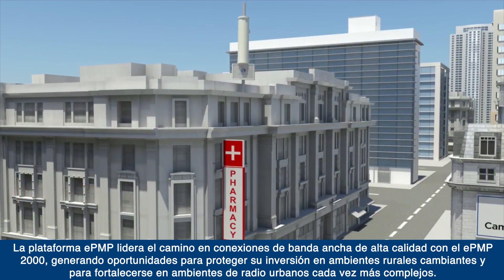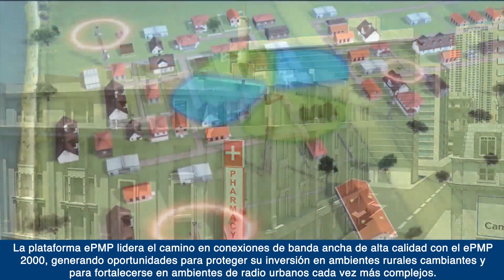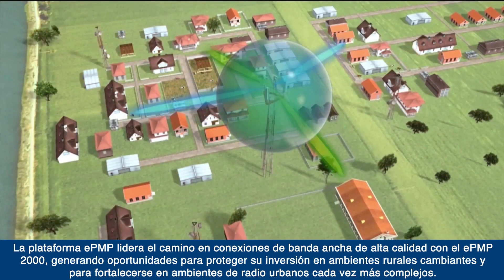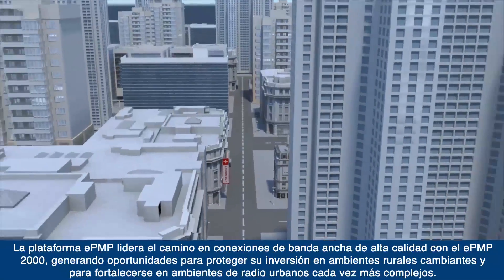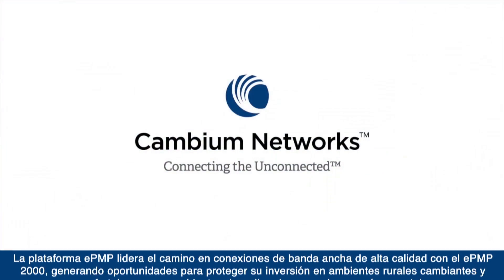The EPMP platform leads the way in high-quality broadband connectivity, with EPMP2000 providing opportunities to protect your investment in changing rural environments and to flourish in increasingly complex urban radio environments.